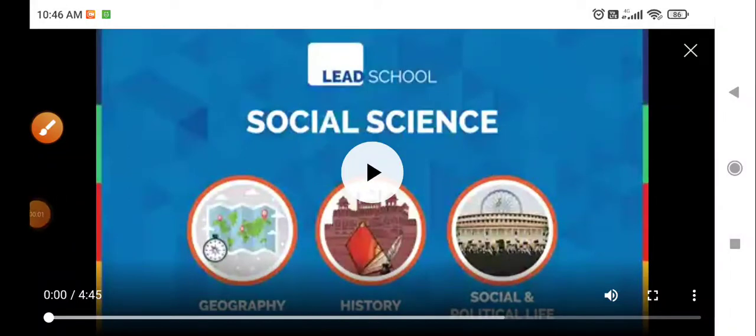Good morning students, this is your SST period and we are doing chapter number 11 of history. We already know about the iron pillar and the stupas. Let us learn more about another type of buildings and temples.